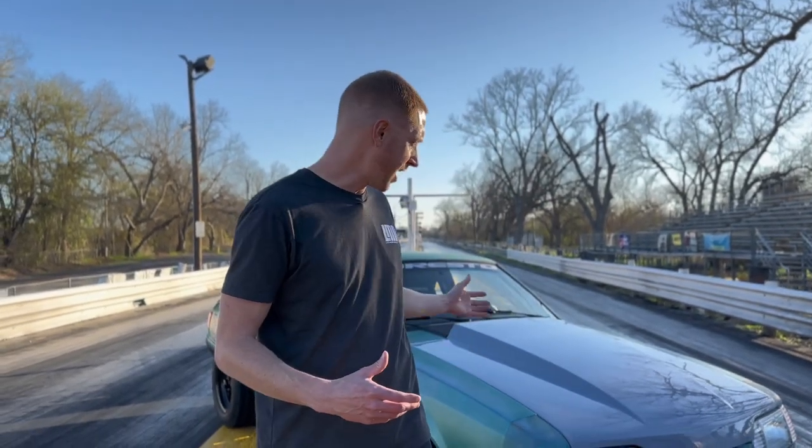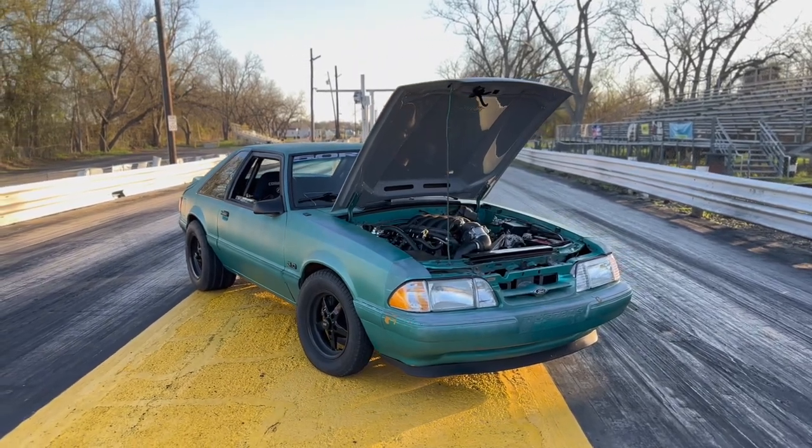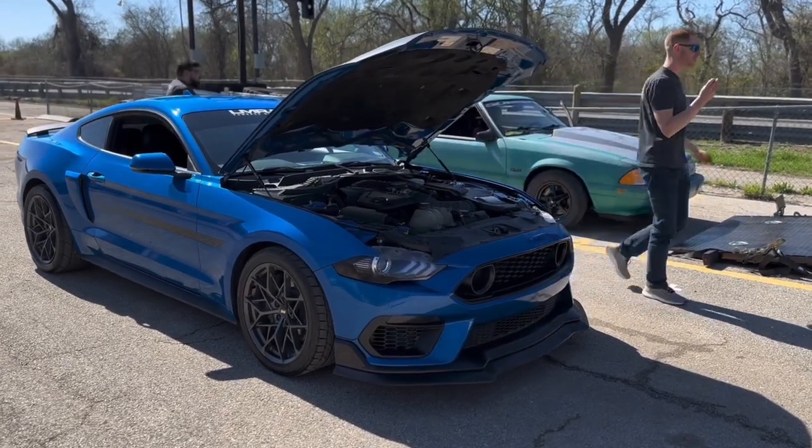We finally made it to the drag strip. As you can see behind me, we have the 7.3 Godzilla Swap box body that we've kind of dubbed Green Goblin since the series of episodes have kind of gone on. We also have a 2021 GT500 out here today, as well as Chance Cook's 2021 California Special Mustang with the Phase 2 Rouse Supercharger.